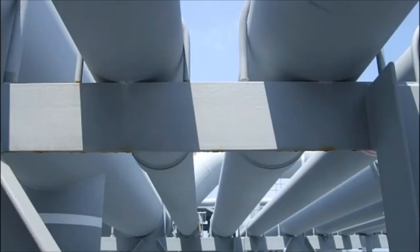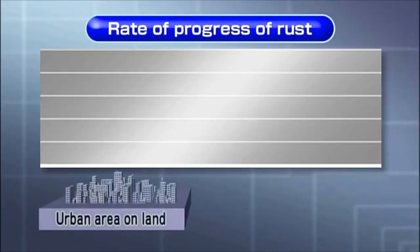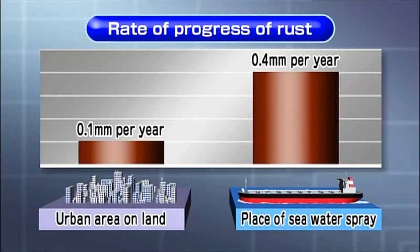In reference to the ship's steel structure on decks, the coating on the undersides of pipes or sliding parts, etc., are easily chaffed off while sliding in contact with each other. The chaffed parts are often exposed to an environment of air, moisture, and water. The formation of rust progresses at the rate of about 0.1 mm per year in urban areas on land, but it is about four times that when exposed to sea water spray.